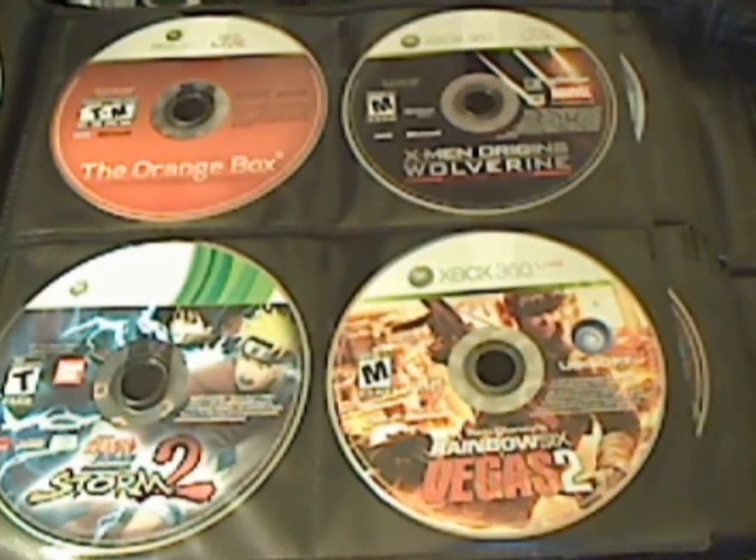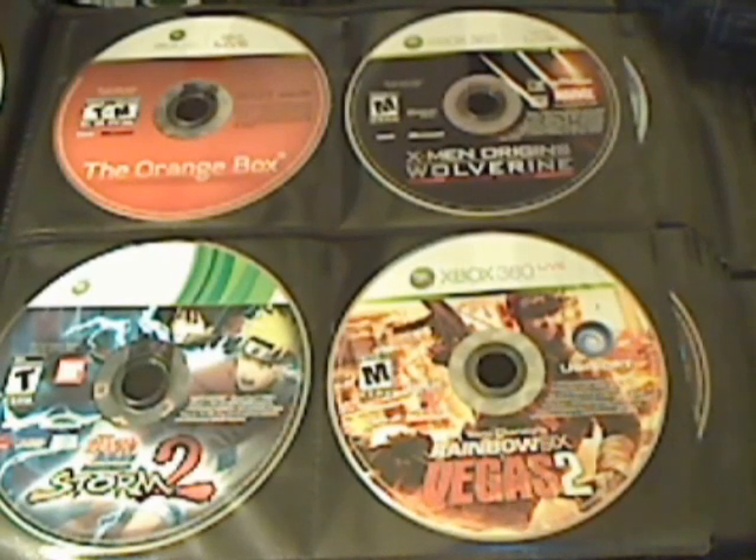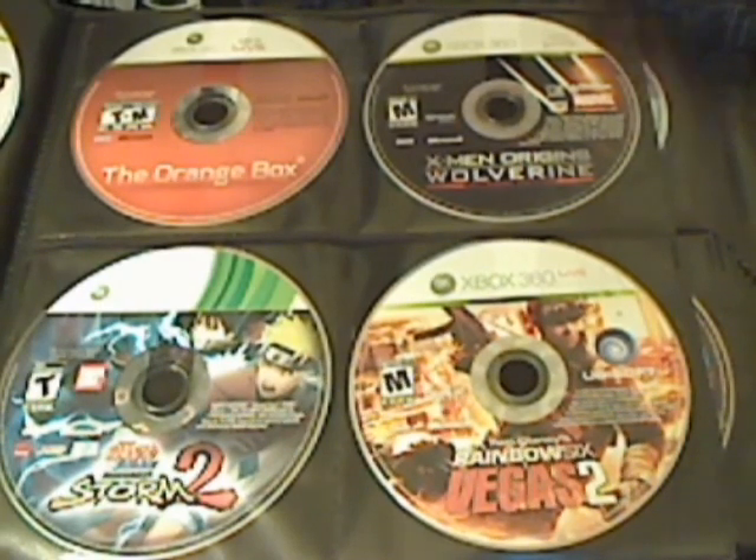Followed by that we have The Orange Box, X-Men Origins: Wolverine, Rainbow Six Vegas 2, and Naruto: Ultimate Ninja Storm 2.